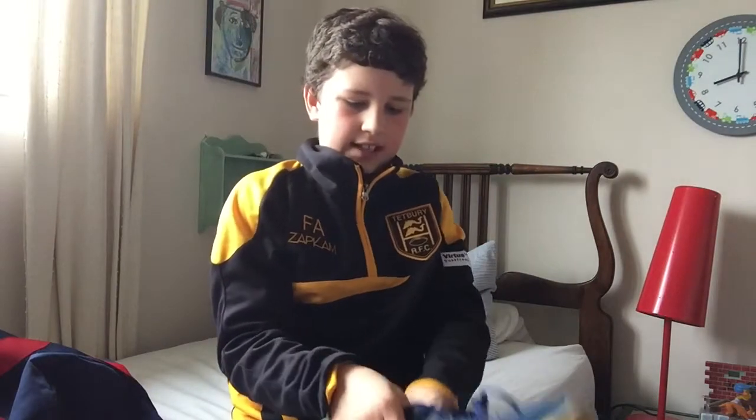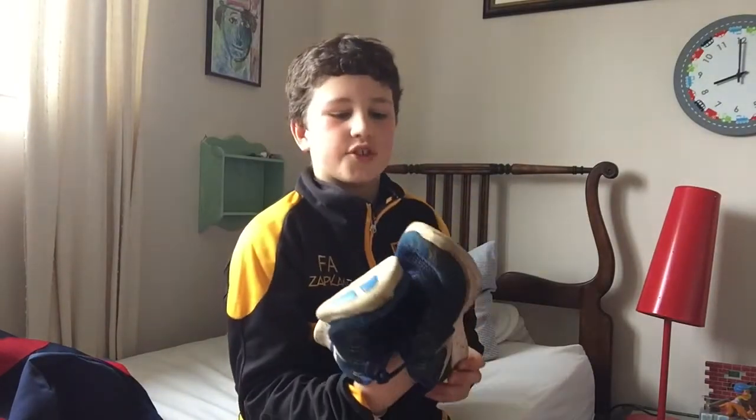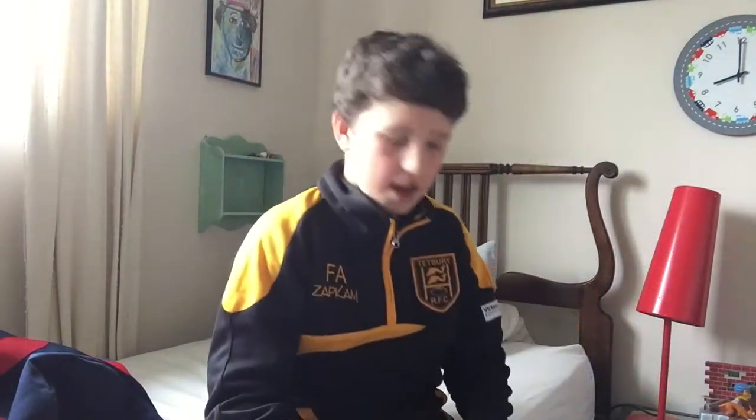Number seven: my trainers. I'll be wearing these when traveling to Bournemouth and after games.